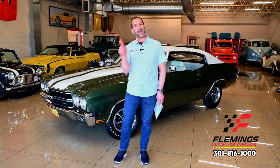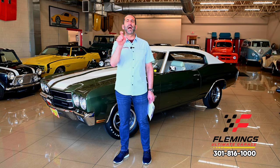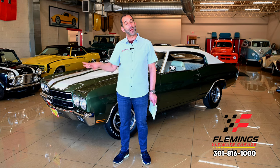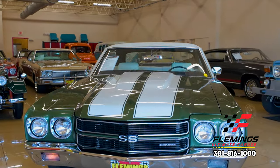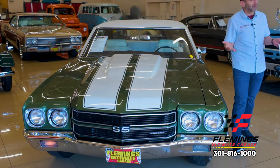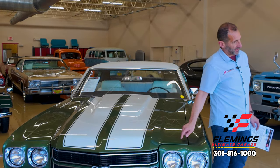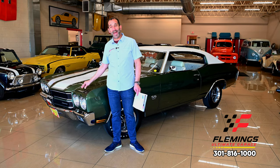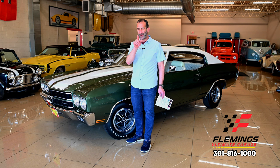I could have fixed that marker light before the video, but I didn't — on purpose — because I wanted to show you our process. There are also a couple of small things under the hood to correct: this car has red plug wires in there and I ordered the correct black ones. They arrived today but won't be installed yet — I wanted to show you the before-and-after. You can also add hood pins to this car if you want — I love hood pins.